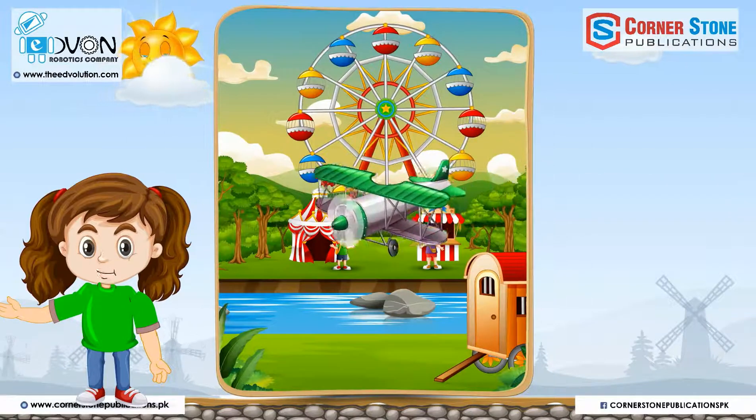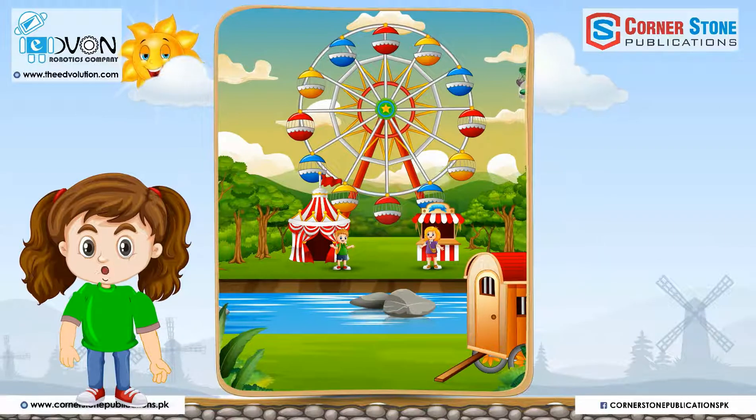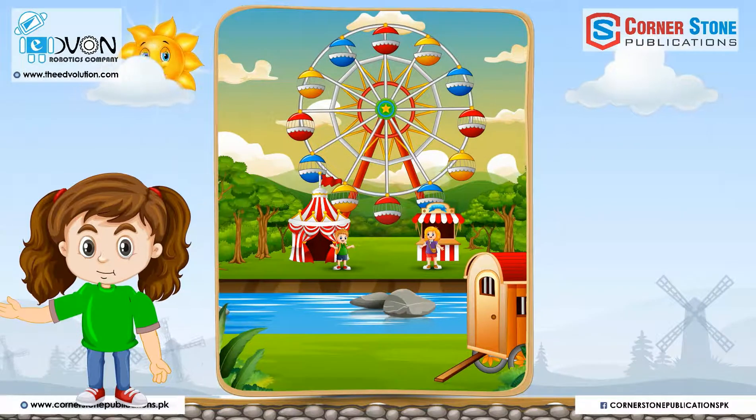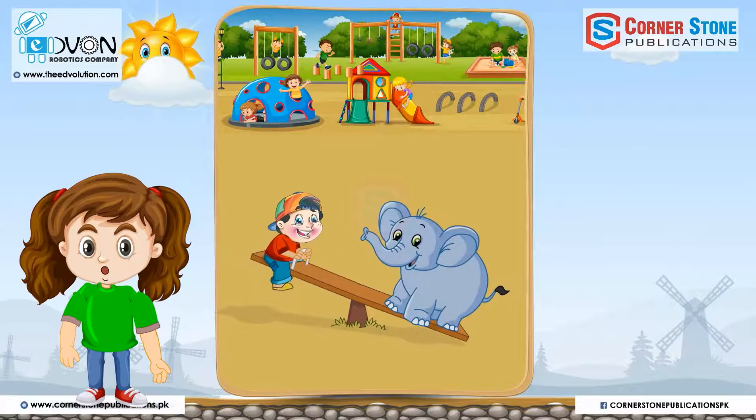Okay guys, let's go to the next — wow, it's a playland! Everyone is playing here. Come on, let's find heavy and light in the playland, dear little kids.